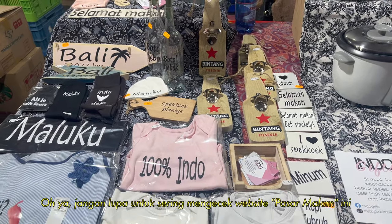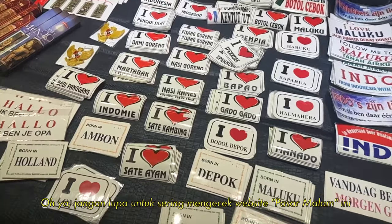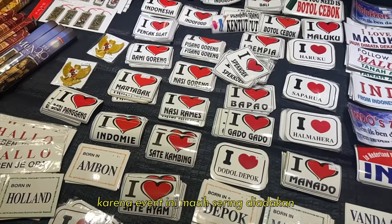By the way, make sure to always check this Pasar Malam website from time to time, because they always have this event ongoing.